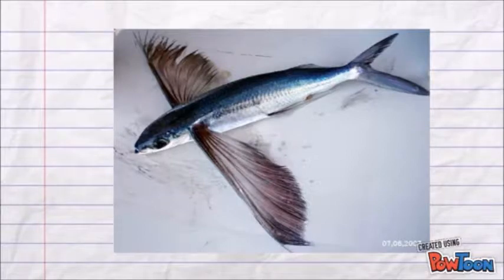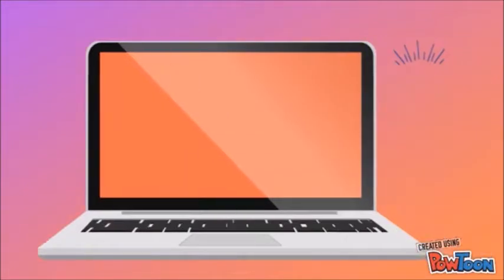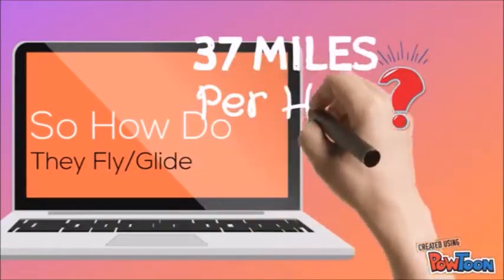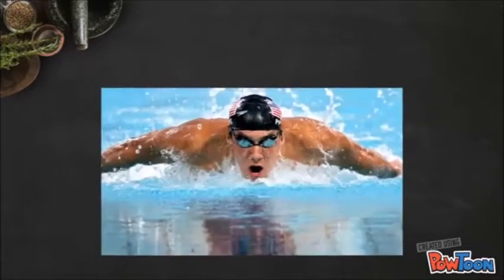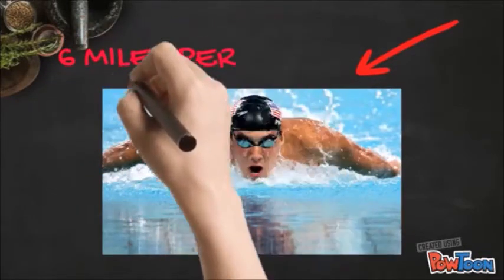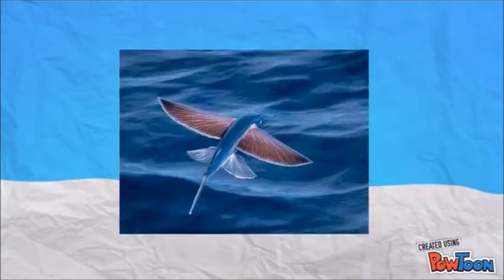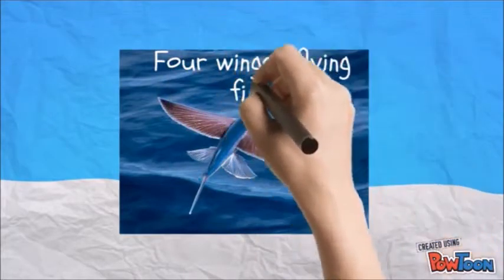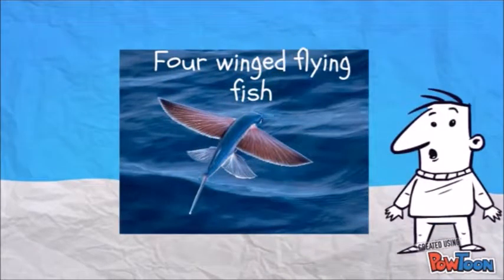How do they fly or glide? They start by moving at great velocity underwater, about 37 miles per hour. To compare, the fastest swimmer in the world, Michael Phelps, goes about 6 miles per hour. Angling upward, the four-winged flying fish breaks the surface and begins to take off by rapidly beating its tail while still beneath the surface.